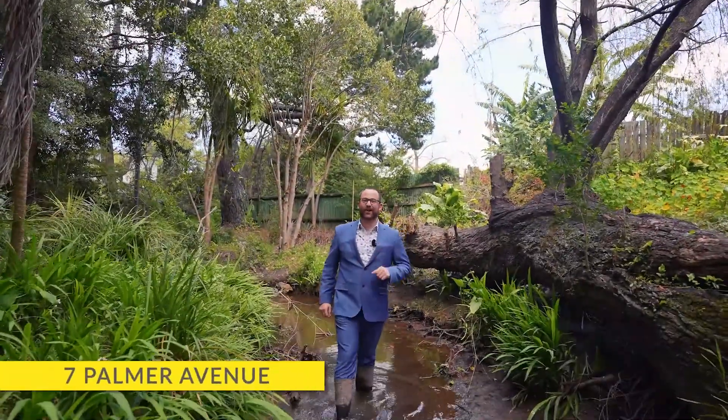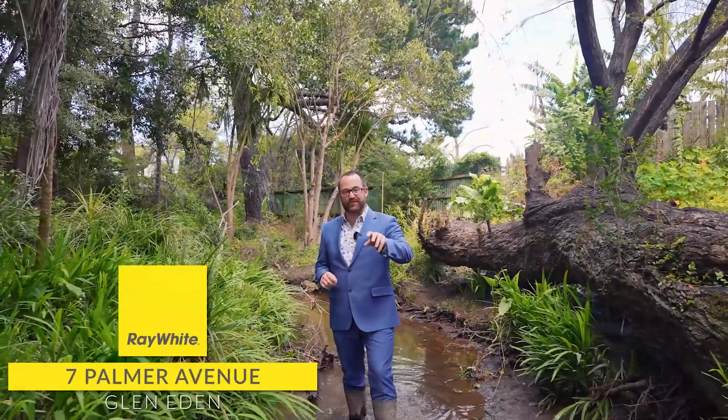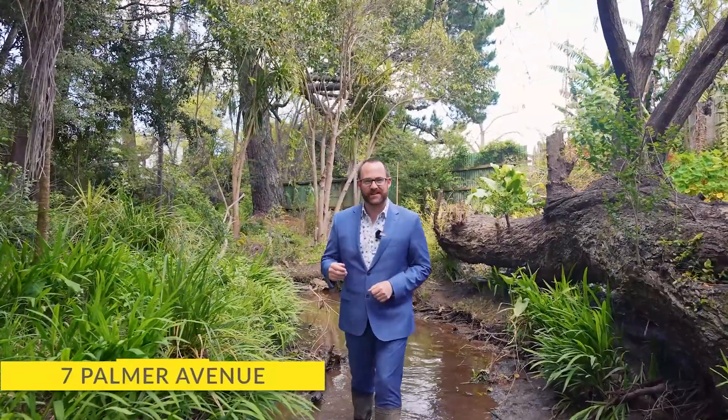Hi folks, Mark here from Mark & Co and Ray White. Today's property is really a tale of two stories. It might look like we're exploring the bush in one of the more rural suburbs of West Auckland, but we're actually on the border of Glen Eden and Glendean with all of the amenities and shops that those two suburbs have to offer.